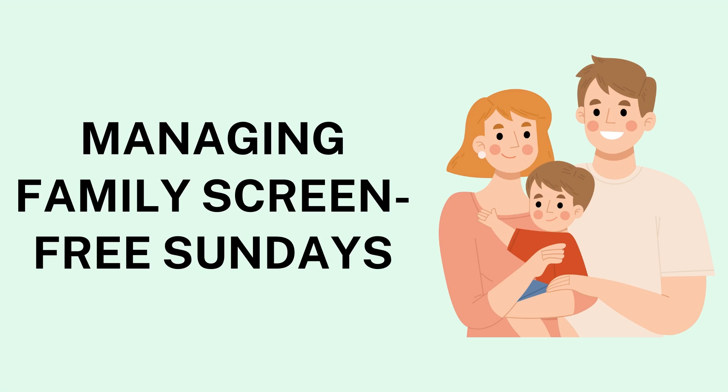Preparing for Success: A screen-free Sunday doesn't happen effortlessly, especially if screens are a regular part of the household. Preparation is vital to creating a smooth experience for everyone. Start by having an open discussion with family members about the purpose and benefits of a screen-free day. For younger children, this might involve highlighting the fun and new activities they'll get to try, while with older children or teens, an honest conversation about the importance of unplugging can set a positive tone.